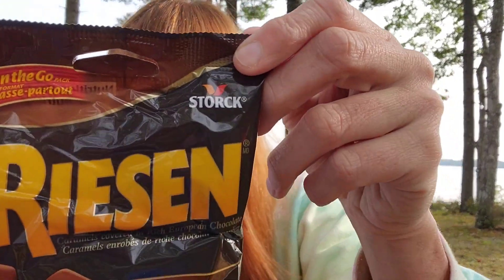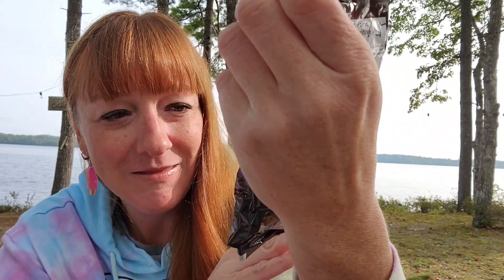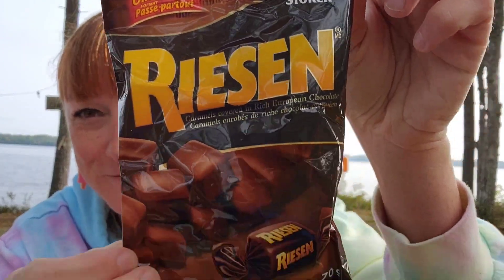My husband picked this out. This is the Raisin Caramel Covered in Rich European Chocolate — yummy. And that's a 70-gram serving for $1.25.